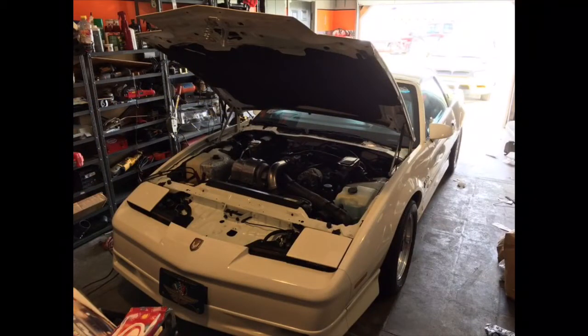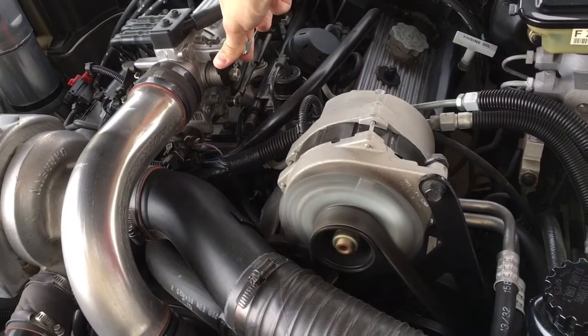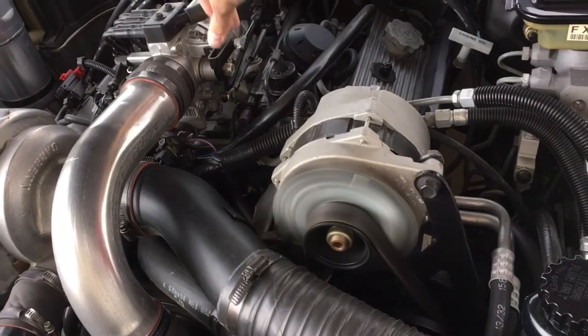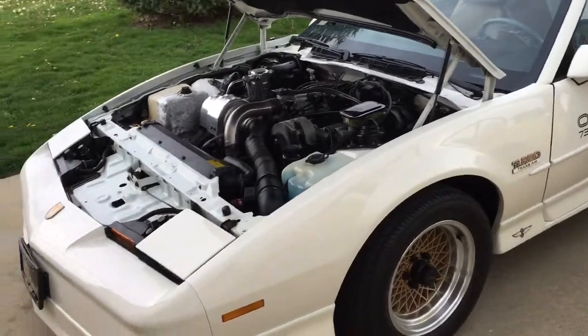At first glance, I figured it was just a standard Grand National engine crammed between those strut towers, but my Turbo Buick genius of a father explained to me that there are actually a lot of differences. The Turbo Trans Am got a header that was way better for flow than the stock Grand Nationals, and it also had the front wheel drive heads, which were proved with flow bench testing to have flowed quite a bit better as well.